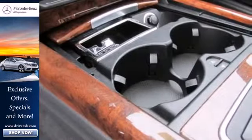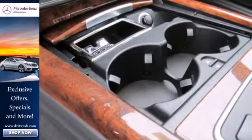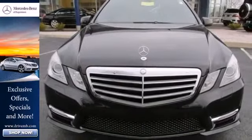The stunning Mercedes E-Class represents the pinnacle of technology, performance and luxury.